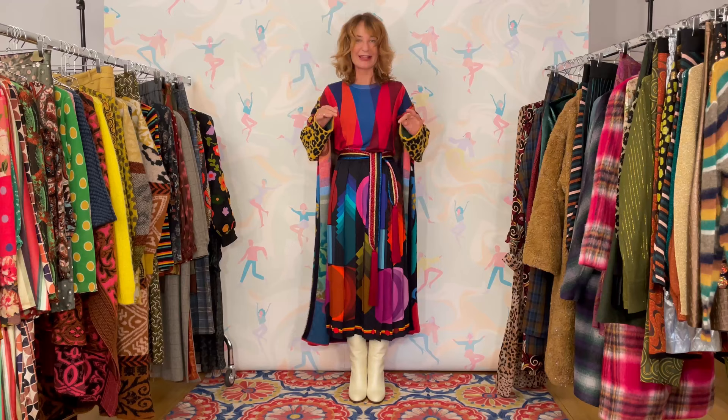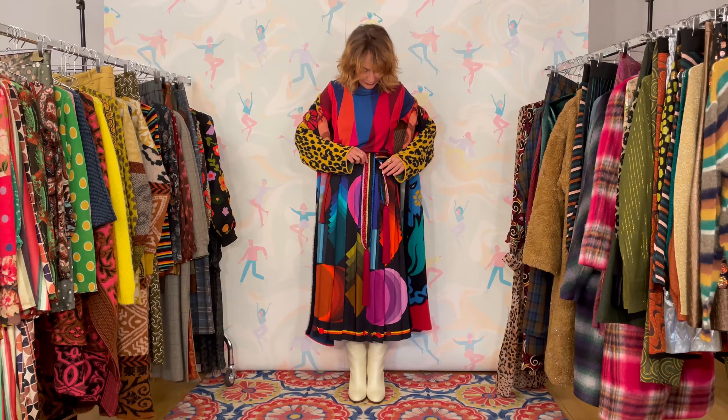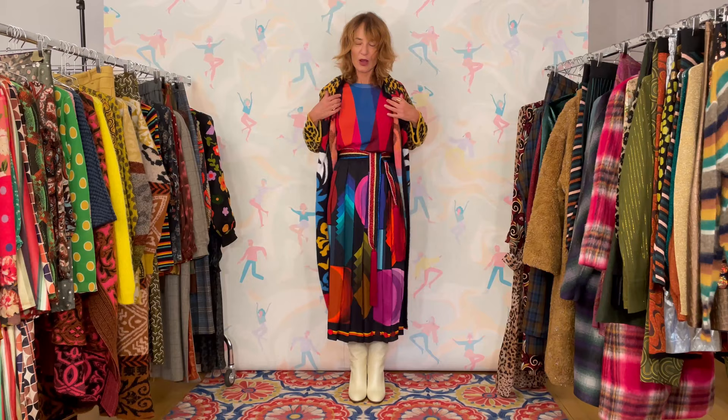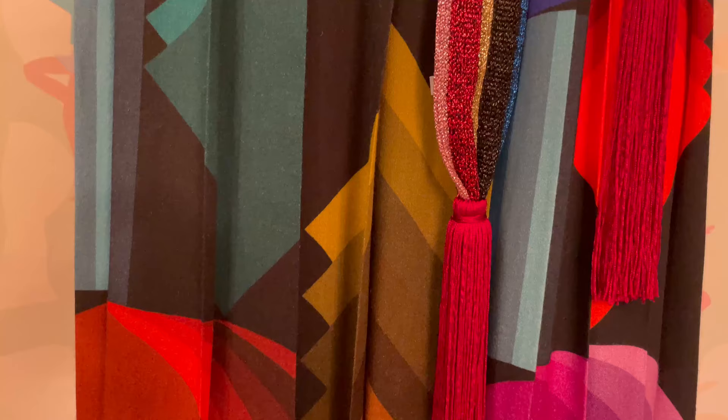I'm not kidding — at that point I don't stop there because I'm rolling. So I look for the belt that will go, and voilà — it picks up all the colors and even has the link with the black. Then I need a coat, so I find this thing. As much as I know and admit this is completely over the top — I'm getting goosebumps talking to you — tell me it isn't completely divine.